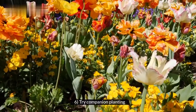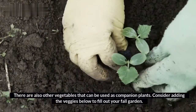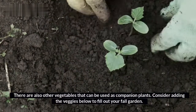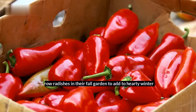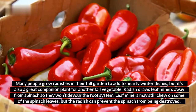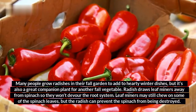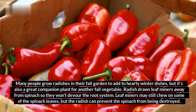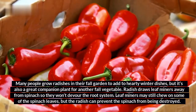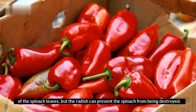6. Try companion planting. There are also other vegetables that can be used as companion plants. Consider adding the veggies below to fill out your fall garden. Radish: many people grow radishes in their fall garden to add to hearty winter dishes, but it's also a great companion plant for another fall vegetable. Radish draws leafminers away from spinach so they won't devour the root system. Leafminers may still chew on some of the spinach leaves, but the radish can prevent the spinach from being destroyed.